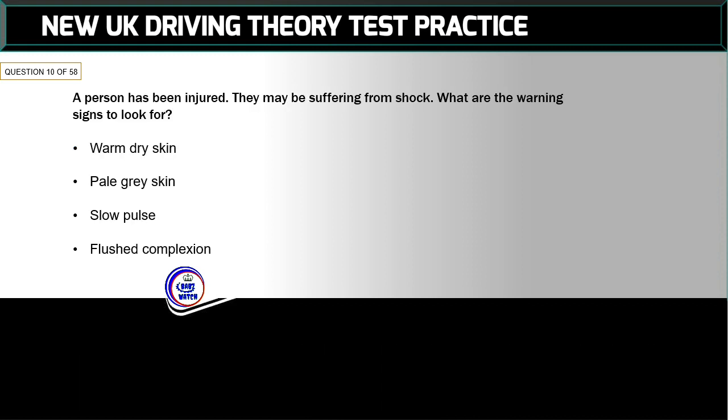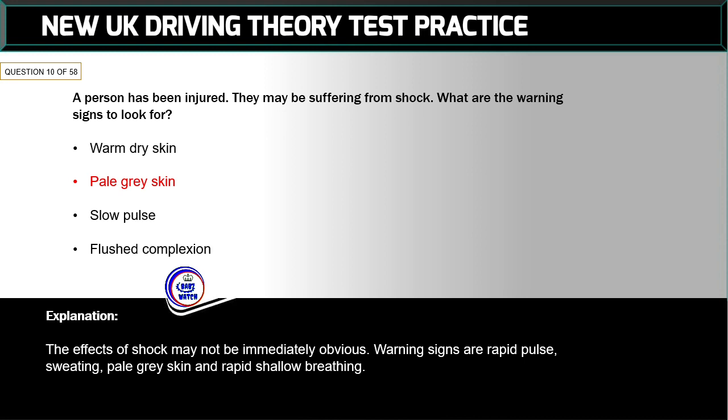Question 10 of 58: A person has been injured and may be suffering from shock. What are the warning signs to look for? The correct answer is: pale grey skin. The effects of shock may not be immediately obvious. Warning signs are rapid pulse, sweating, pale grey skin, and rapid shallow breathing.